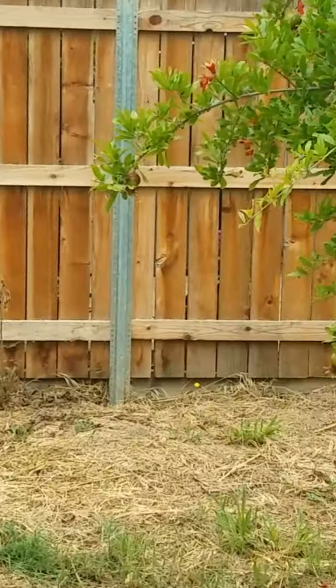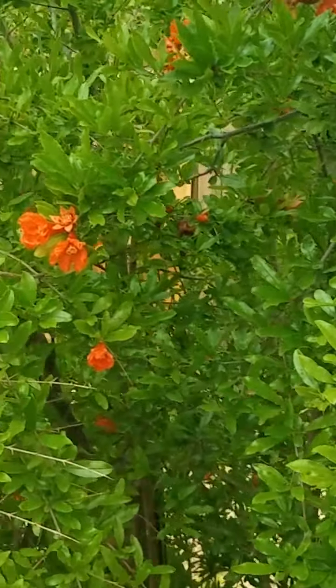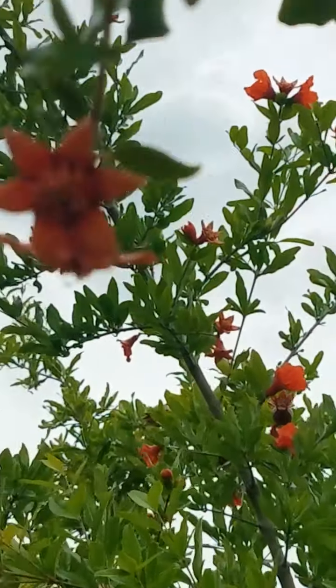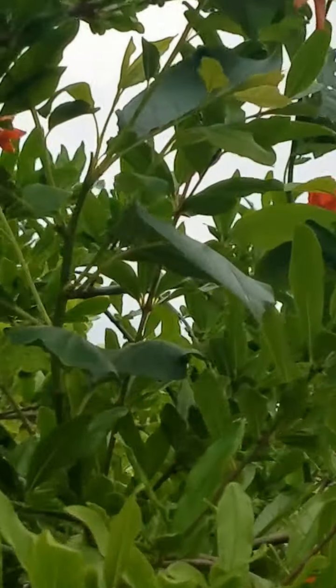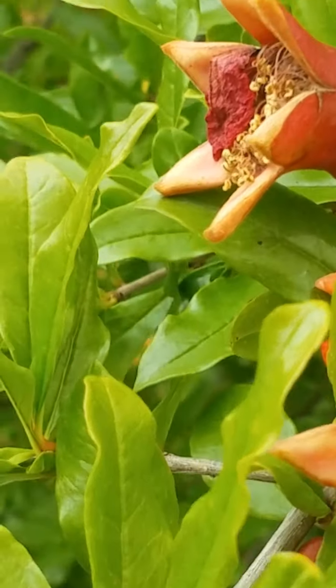This pomegranate tree is just beautiful. Destiny is our child that loves pomegranates. It's very pretty — I love the color of the flowers. Look at that, so pretty.